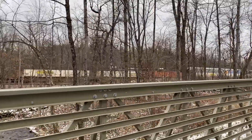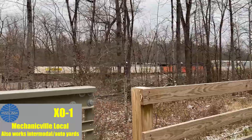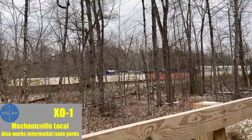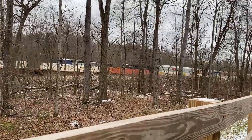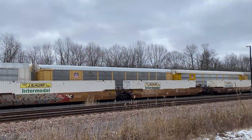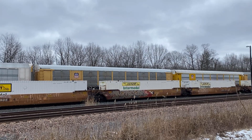X01, Pan Am's Mechanicville-based local, waits on the auto lead. After 22K stops, X01 will help the intermodal train out by making a cut for them, saving the conductor a long walk back. After clearing CPF 470, 22K pulls ahead to allow X01 to make the cut.